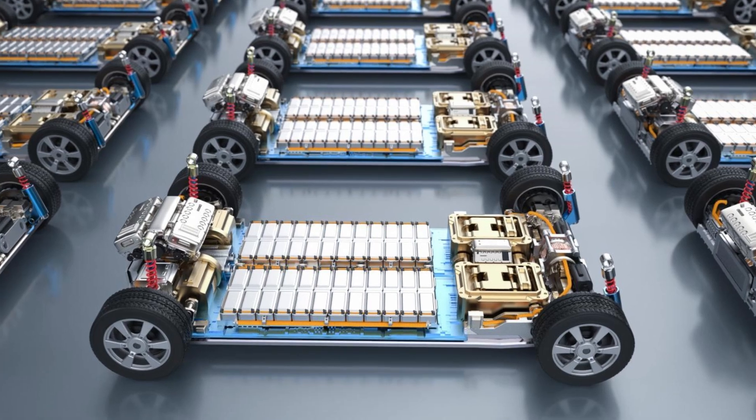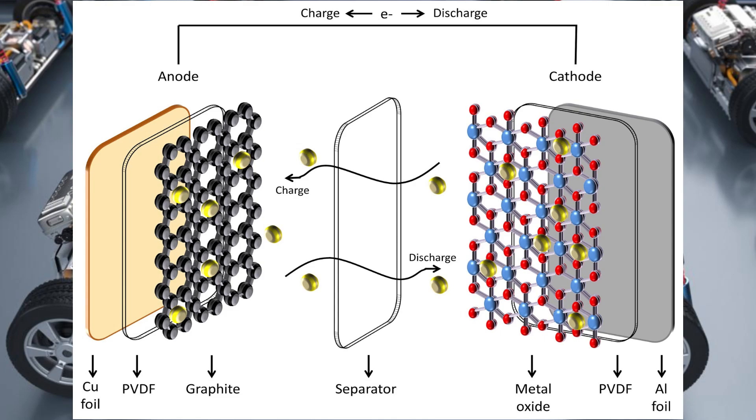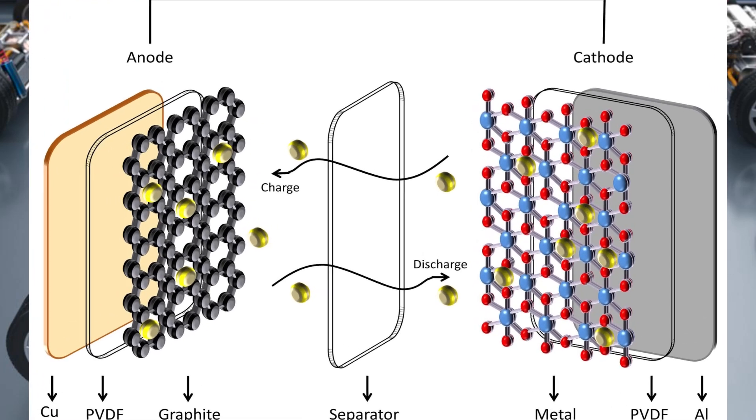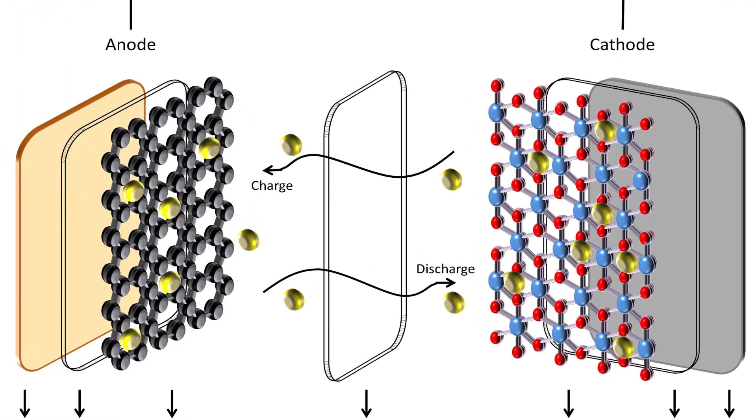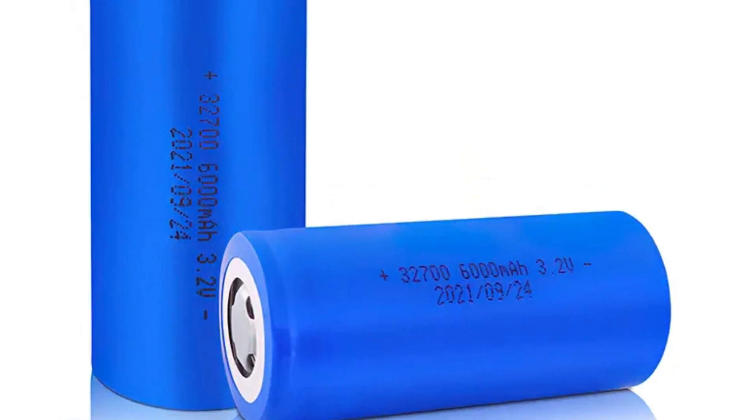Hello everyone, I'm Shayan, an engineer specialized in electric vehicle engineering. At the heart of every EV lies its battery, and the chemistry within defines its performance. LFP batteries utilize lithium iron phosphate as the cathode material, known for its stability and safety. In contrast, NMC batteries employ a combination of nickel, manganese, and cobalt, offering higher energy density.